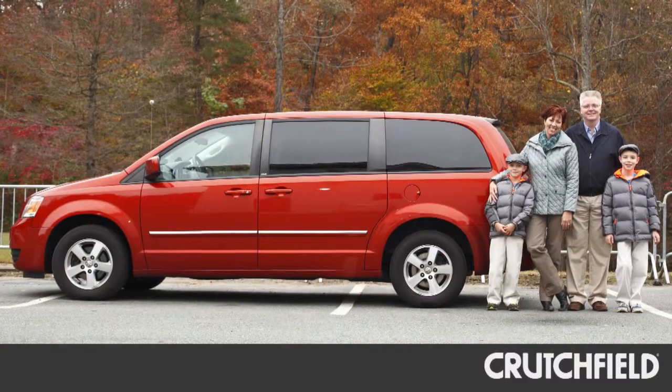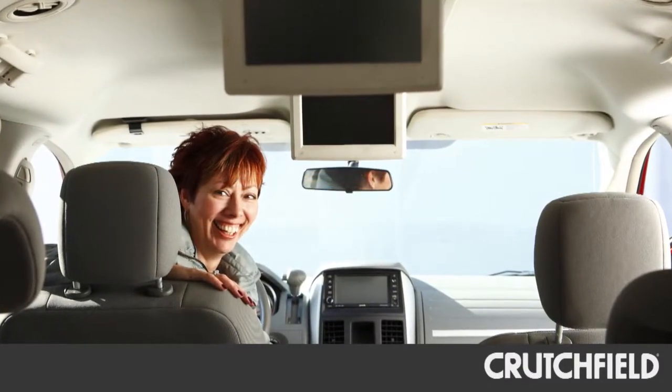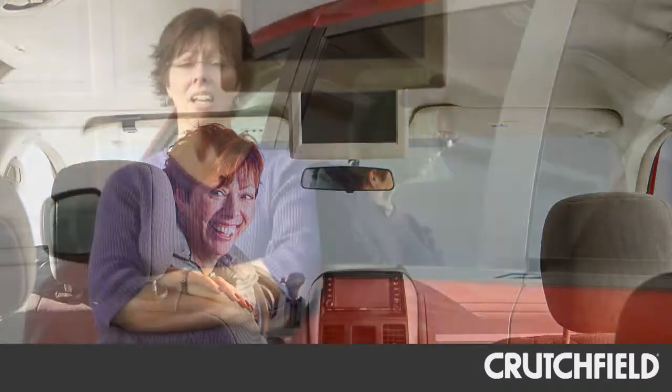I'm Lynn and I'm a mobile copywriter for Crutchfield. I really didn't know much about how good audio quality could sound in a car until I came to work for Crutchfield. Up until pretty recently I was very happy with my factory system in the van, and one of the reasons I wanted to upgrade was learning more about audio quality.